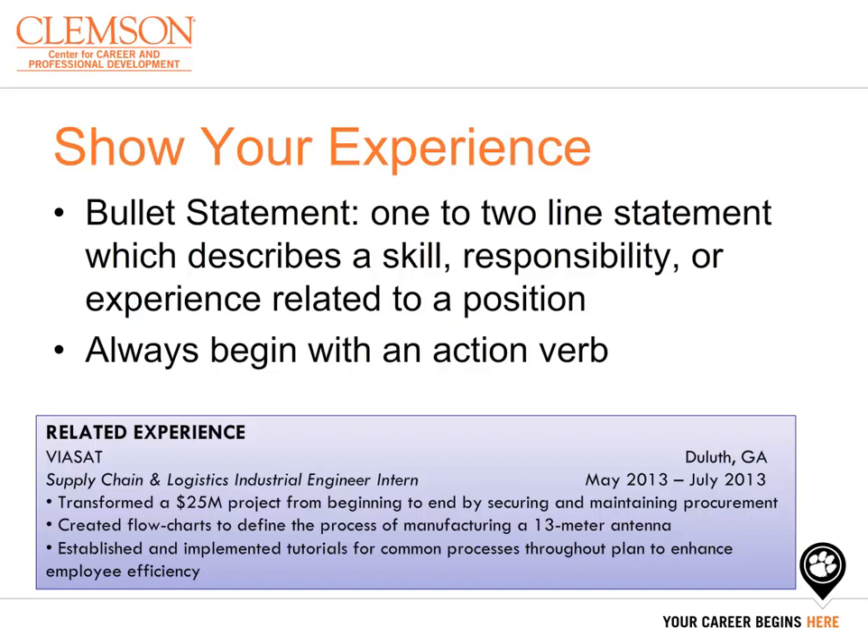The bullet statement you choose to write for your experience should be a one-to-two-line statement that describes your skills, responsibilities you've held, or any additional experience related to the position you are pursuing. Always begin your bullet points with an action verb. If you are currently in a job, use a present tense action verb. If you have completed an experience, use a past tense action verb. Related experiences can have between two to five bullet points to completely showcase your achievements, while other experiences can have around two to three bullet points. You can also see an example of how an experience will be listed on your resume.